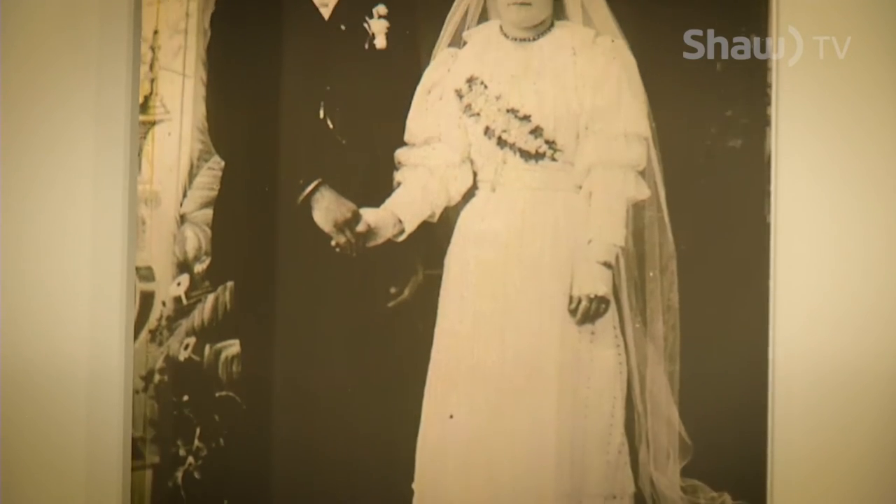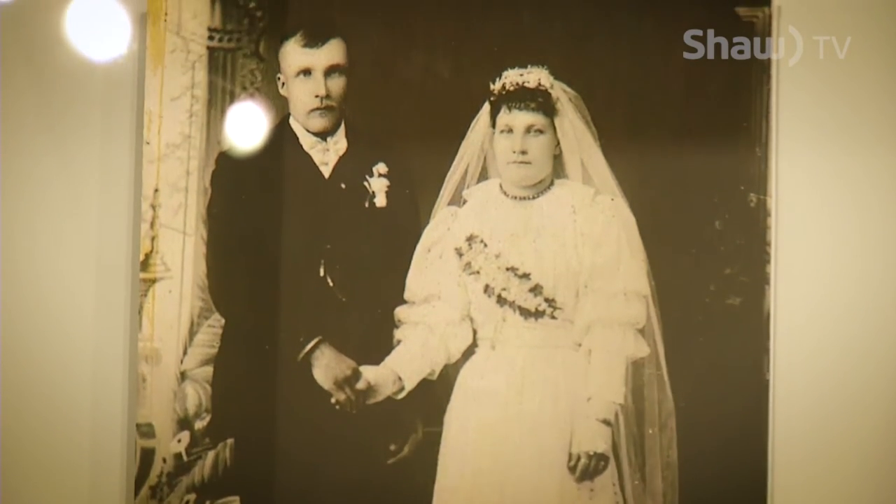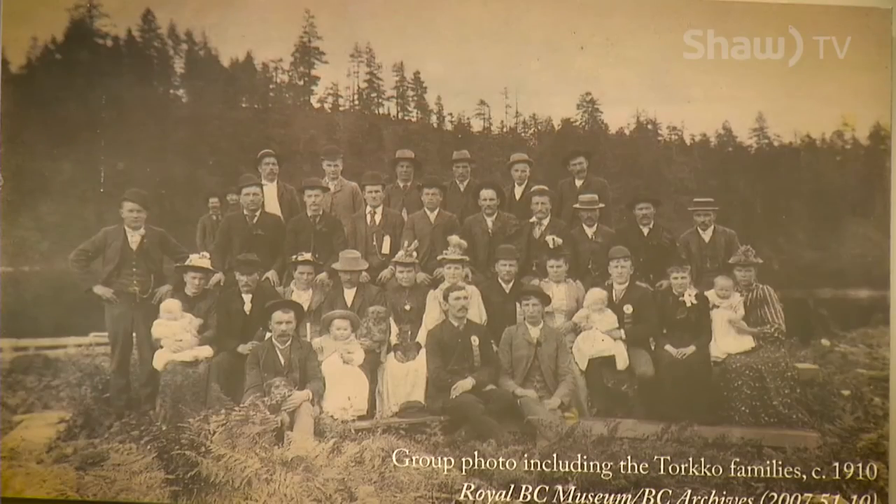Our history is what makes our communities unique and museums connect us to our history. For Shaw TV, I'm Annette Lucas.